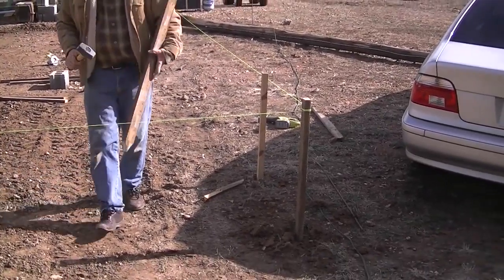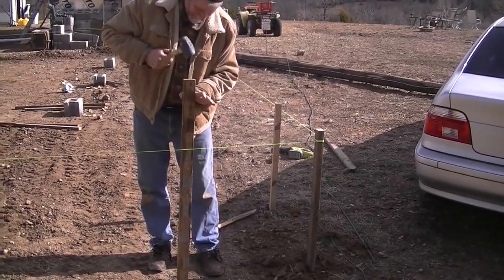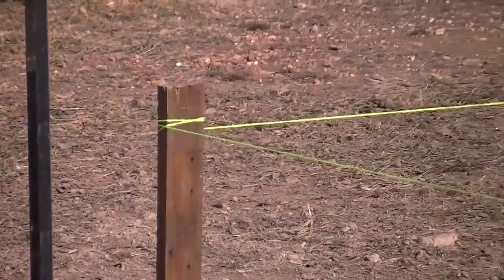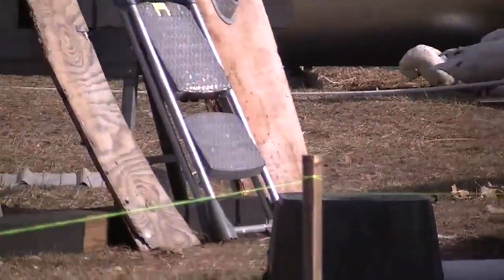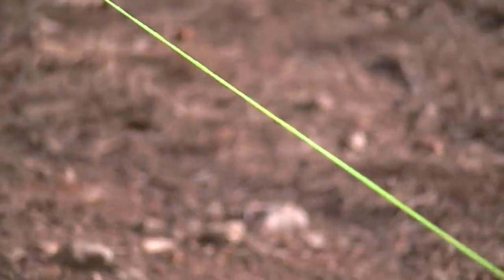We've got the string line attached. This is our friend Ed. We've got the string line attached here to the outside corner of the posts, all the way down there to that corner over there, and going all the way over there.